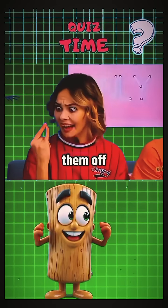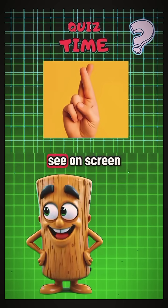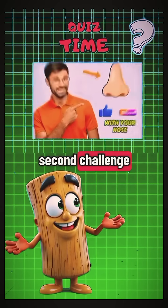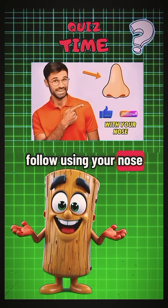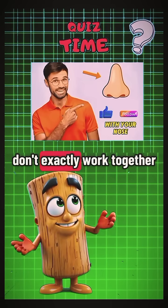Three fun moves — let's see if you can pull them off. The first move is the easiest one, just try copying exactly what you see on screen. Next, for the second challenge, I dare you to like and follow using your nose. Sounds funny, but trust me, it's harder than it looks — noses and touch screens don't exactly work together.